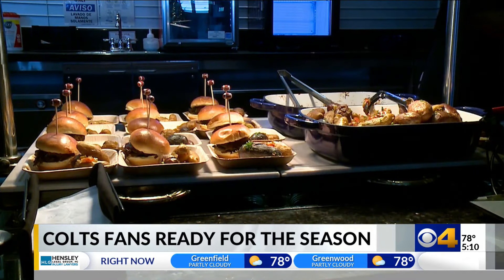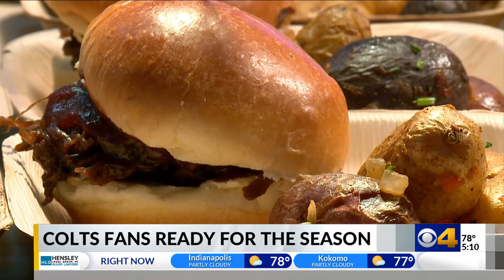There are a slew of new food options like footlong corn dogs, loaded fries, pulled pork mac and cheese, and more.